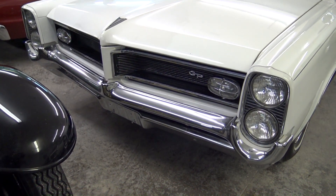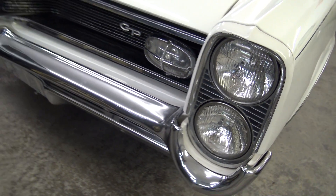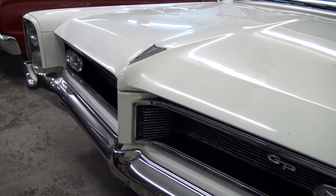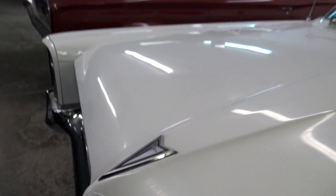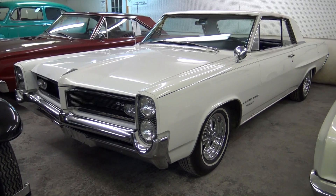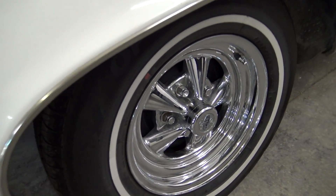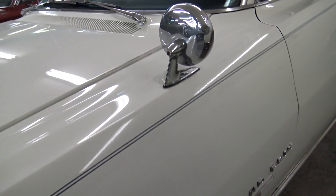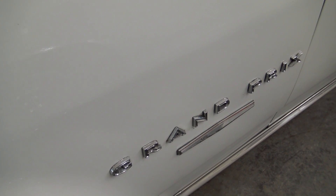In '64 they had the quad headlamps up front, vertically stacked. You got your Grand Prix badging right here in the grille, and your nice Pontiac hood ornament right here in the center of the hood. You can see the paint's looking pretty slick on this one. It is riding on some Krager SS mags with some white wall tires. It has the fender mounted mirror and of course your Grand Prix badging on the fenders.